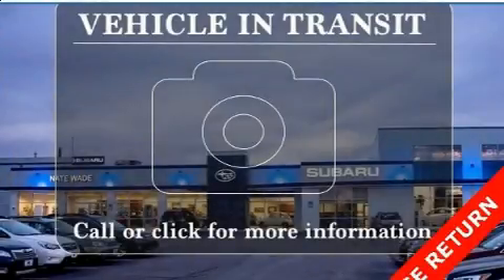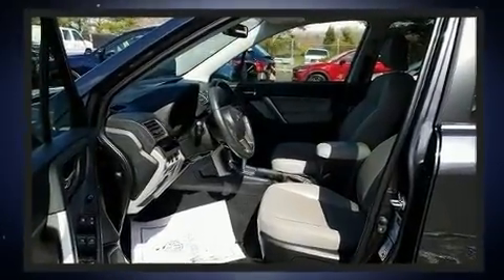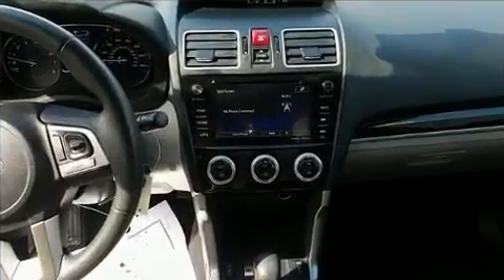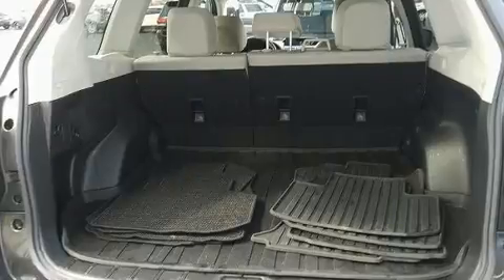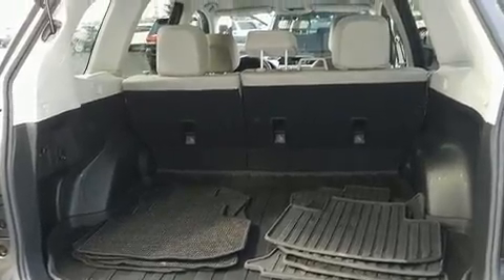Load your family into the 2017 Subaru Forester. It features a continuously variable transmission, all-wheel drive, and a 2.5-liter four-cylinder engine. Subaru prioritized practicality, efficiency, and style by including leather upholstery, one-touch window functionality, variably intermittent wipers, and adjustable headrests in all seating positions.